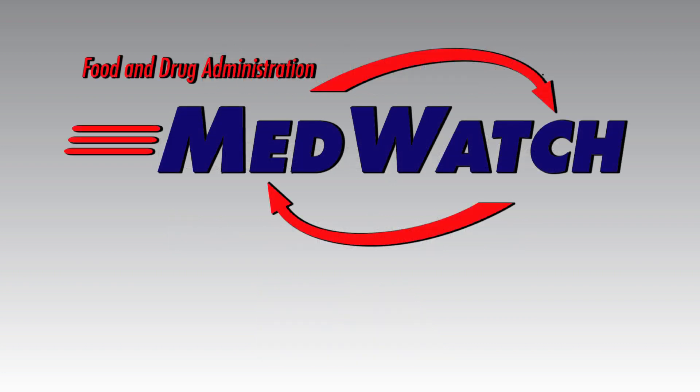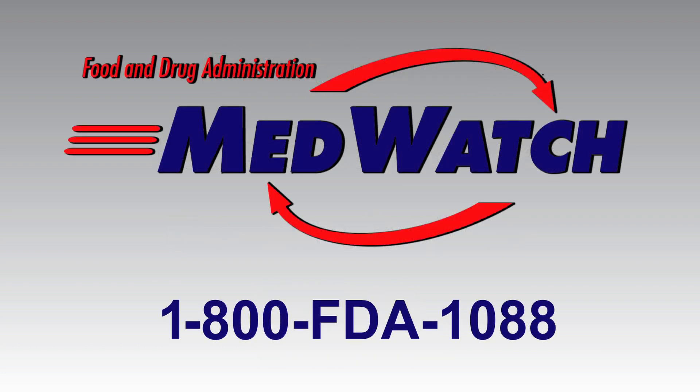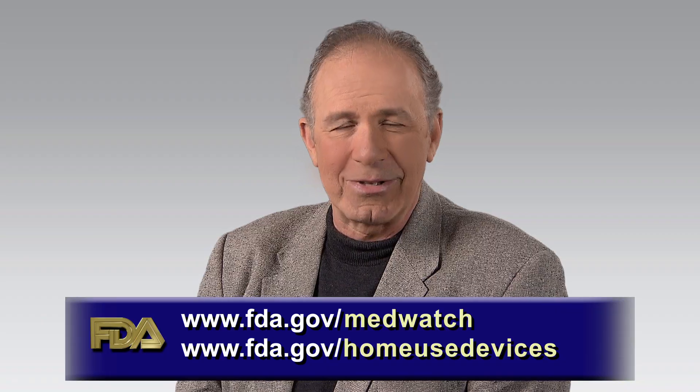You can call FDA's MedWatch program at 1-800-FDA-1088. FDA receives reports of device problems and will take any action if needed. You can report online by completing the Consumer Form found at www.fda.gov/MedWatch or through the Home Use Devices website at www.fda.gov/HomeUseDevices. Thank you.